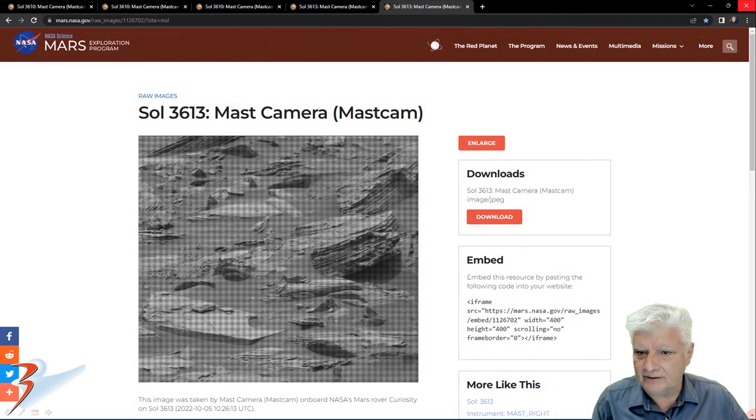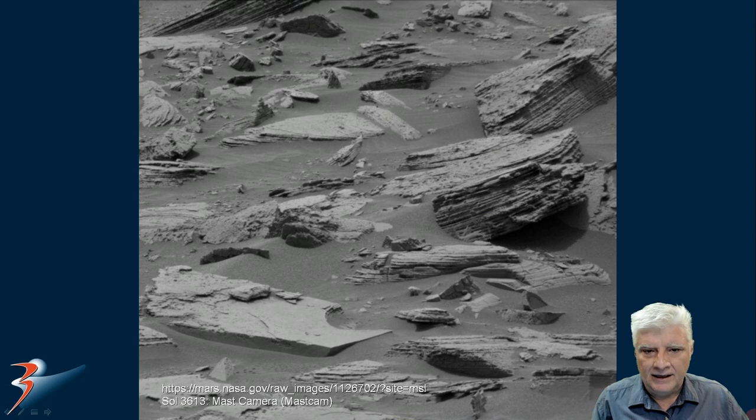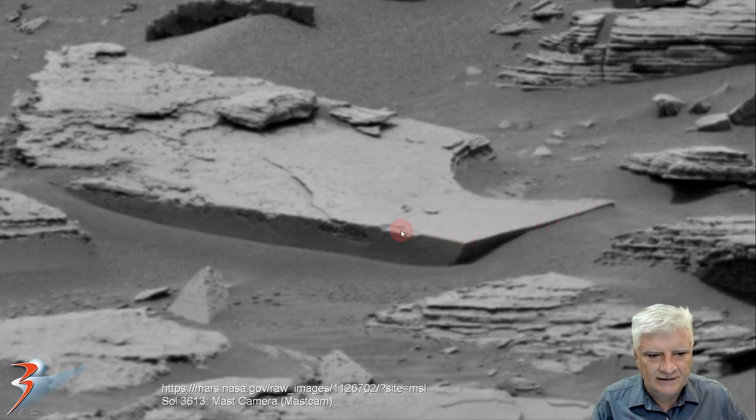Mastcam also snapped this photograph on Sol 3613 on the 5th of October 2022. We'll be zooming in on the item located to the bottom left — the block we just had a look at is located over here. Straight edges. Right angle. And it's also covered in this very smooth material. What caught my eye is the circular cutout on the one side — so we've got a slab here with a circular cutout on the one corner.